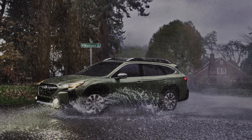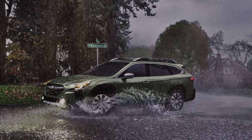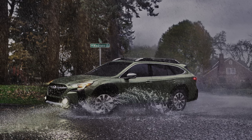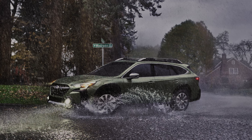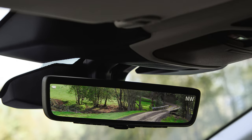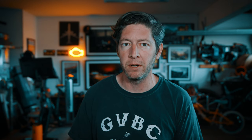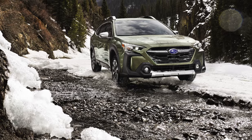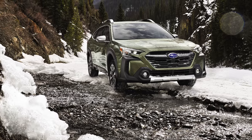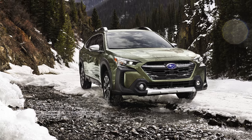Finally, we have the Touring model, which is the fanciest of the bunch. It comes with the less powerful engine, or as a Touring XT with the turbocharged engine. On the Touring, you get ventilated front seats, that 360-degree heated steering wheel, an LCD smart rearview mirror with auto-dimming and HomeLink, and a choice of black leather or Java brown Nappa leather on the inside. There's also a power moonroof as standard. The Outback Touring starts at $41,640, and if you want the more powerful engine on the Touring XT, that one starts at $44,090.